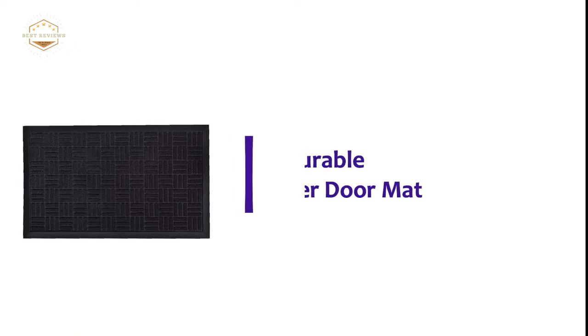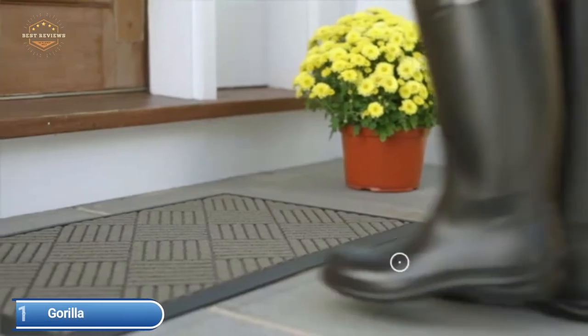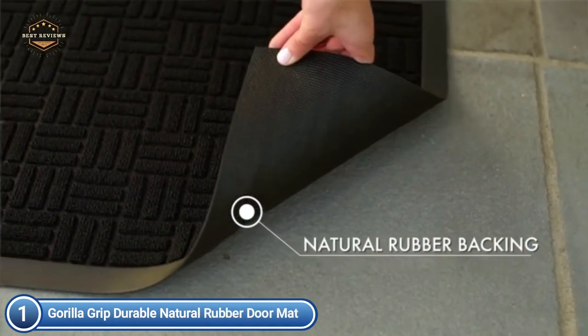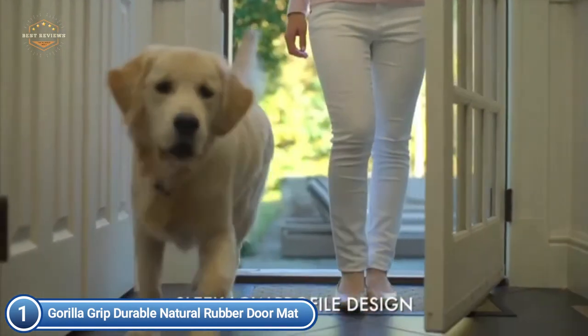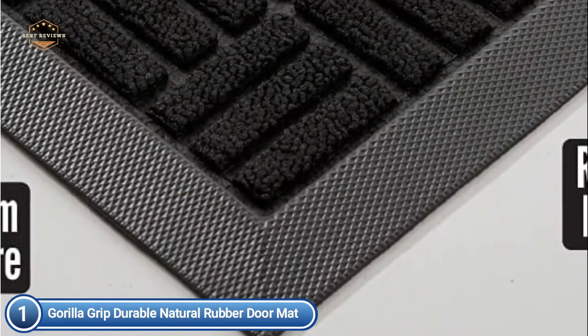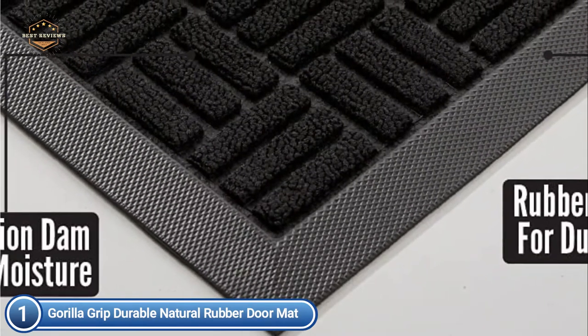The top one on our list, the Gorilla Grip Durable Natural Rubber Doormat. Featuring 100% natural premium rubber border and backing, with beautifully weaved polypropylene fabric. The strong, beveled rubber border creates a dam to keep water, mud, and other debris from entering your home. The slightly raised polypropylene fabric keeps dirt out of the patterned grooves and dries quickly, preventing everyday wear and tear.